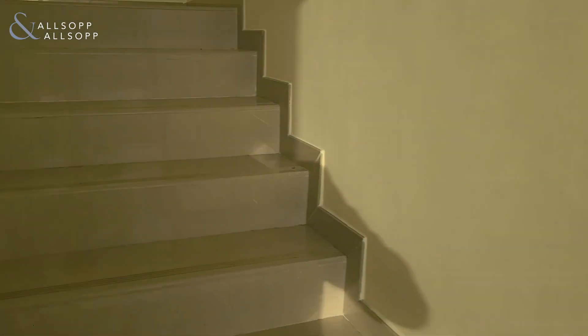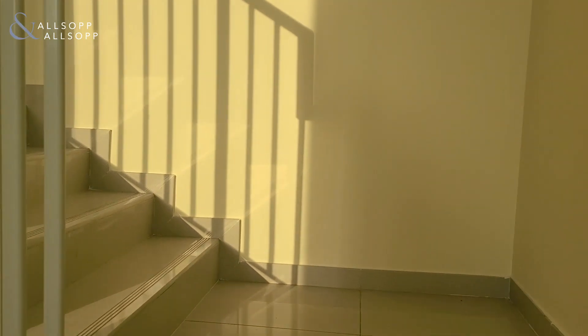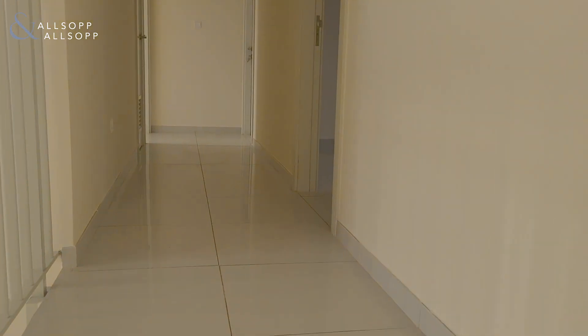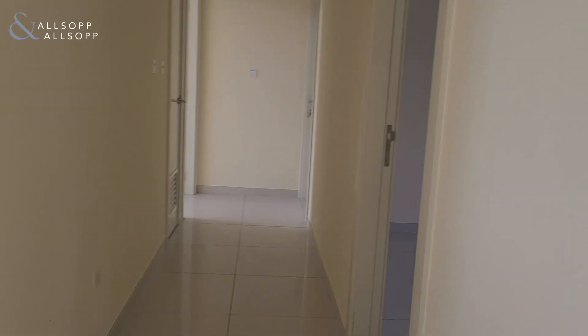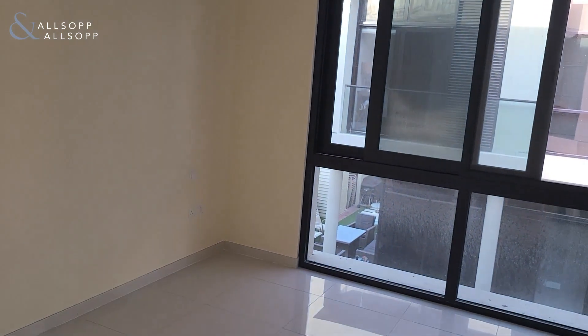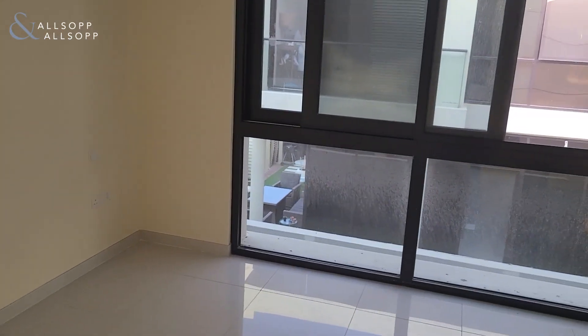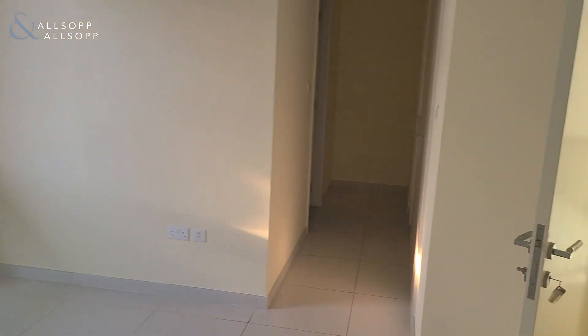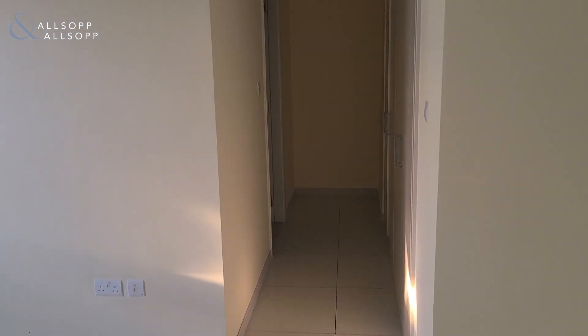And up the stairs, we get to the three bedrooms. Each bedroom has its own en suite bathroom, as well as plenty of closet space.